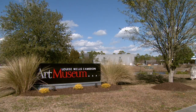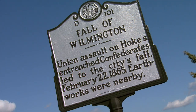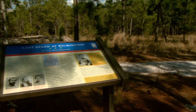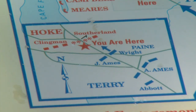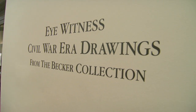The grounds of the Cameron Art Museum in Wilmington are the site of a Civil War battle called the Battle of Forks Road. On February 20, 1865, Major General Robert F. Hoke's men made a stand here in an attempt to halt the Union forces marching on Wilmington after the fall of Fort Fisher. Historical markers tell that story, while currently an exhibition inside the museum gives another view of the Civil War.